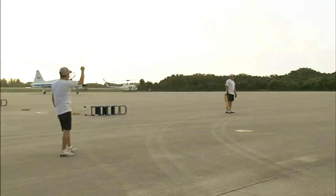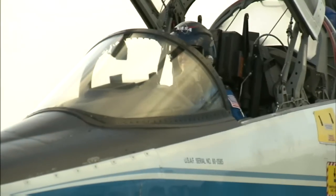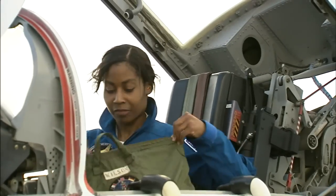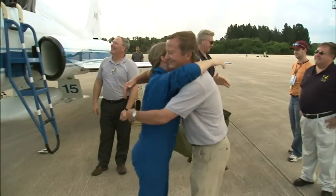The STS-120 crew members arrived in T-38 jets at NASA Kennedy Space Center's shuttle landing facility in Florida for the terminal countdown demonstration test, typically held about two weeks before a launch.